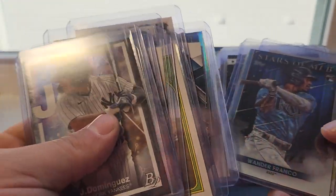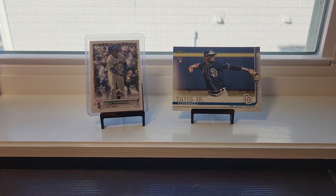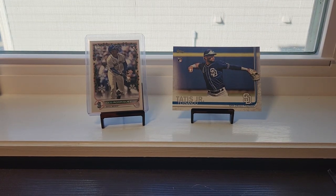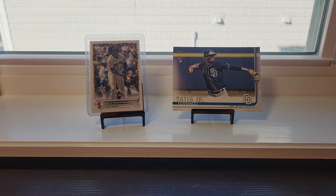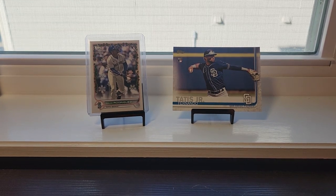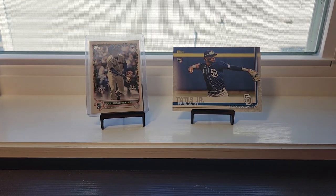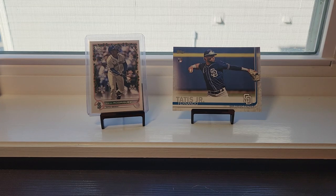I'm gonna be listing these cards on my eBay account. I'm gonna drop the link to my eBay account in the description here, so just go ahead and check that out guys. I'd really appreciate it if you guys want to go ahead and bid on any of my cards, or if you guys want to buy it now or throw me an offer — I'll probably throw you an offer back, and if I like it, I'll accept it.